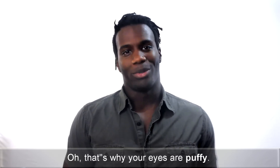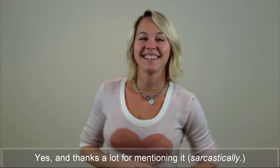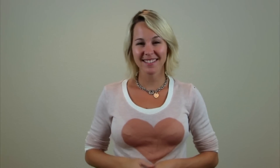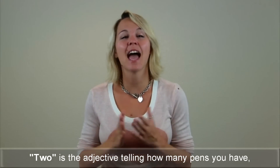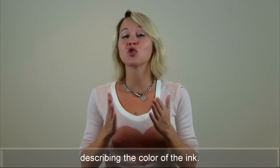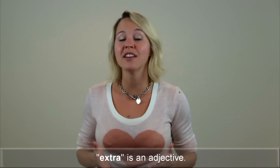Oh, that's why your eyes are puffy. I use 'puffy' to describe your eyes. Yes, and thanks a lot for mentioning it. By the way, do you have an extra pen? I have two pens — one with blue ink and one with black ink. 'Two' is the adjective telling how many pens you have, and 'blue' and 'black' are adjectives describing the color of the ink. When I asked if you had an extra pen, 'extra' is an adjective.